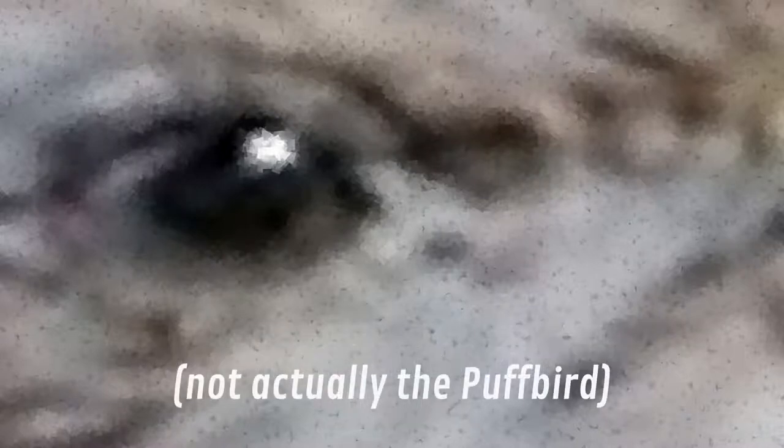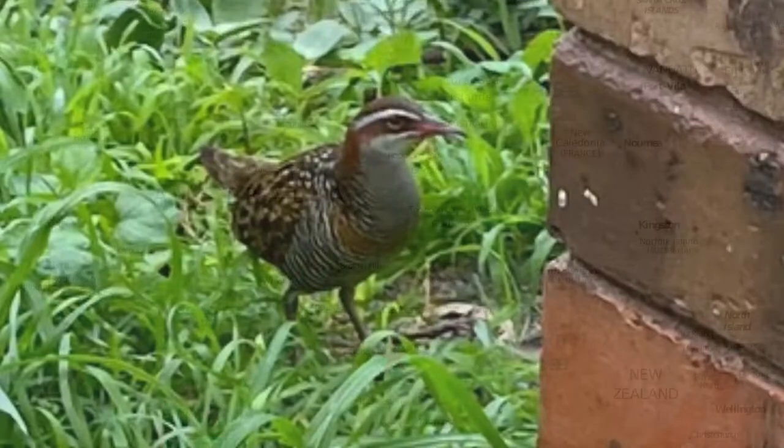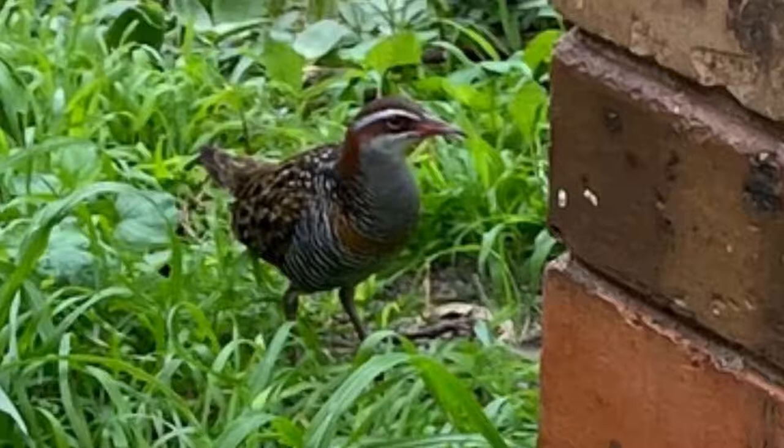But today, we have a bird sent in by subscriber Malcolm Brown from Australia. And Australia is my favorite country for birding, so when I get a picture from Australia, I'm extra excited.